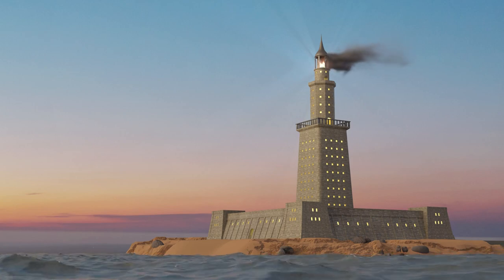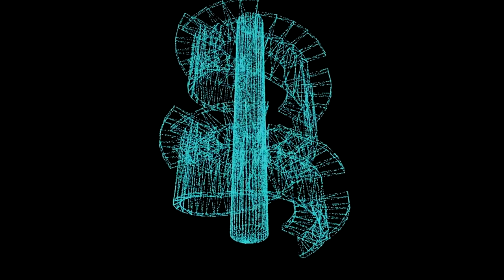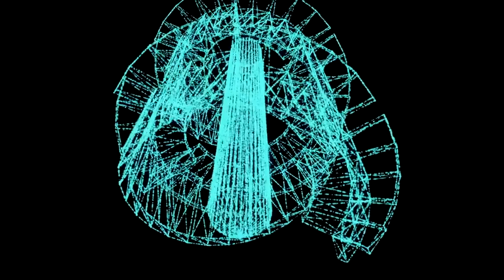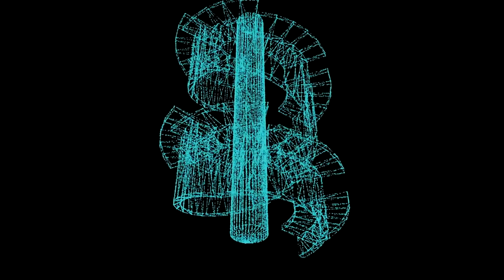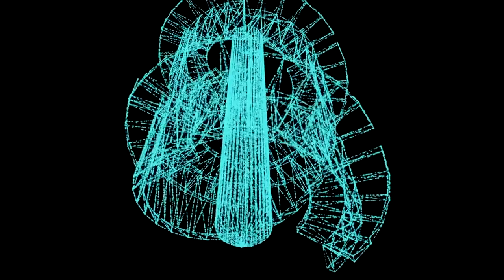What's even more fascinating is the genius behind its design. The structural integrity of the lighthouse was owed to its ingenious approach: an internal spiral ramp that led all the way to the top. Just imagine being one of those ancient engineers, having to climb all the way up this spiral ramp to reach the light. Talk about staying fit back in the day!